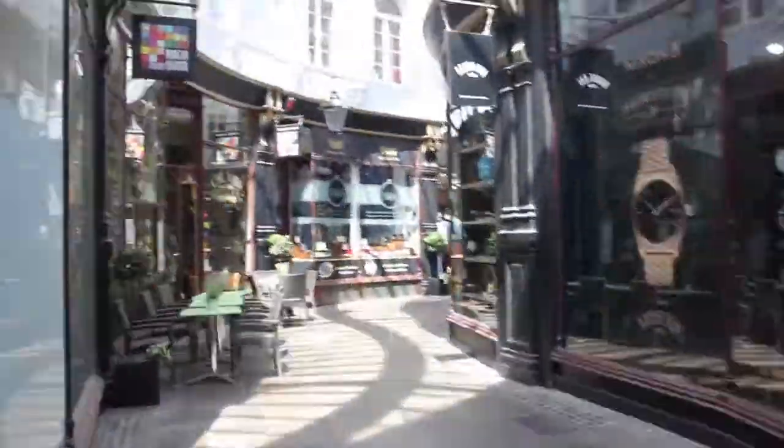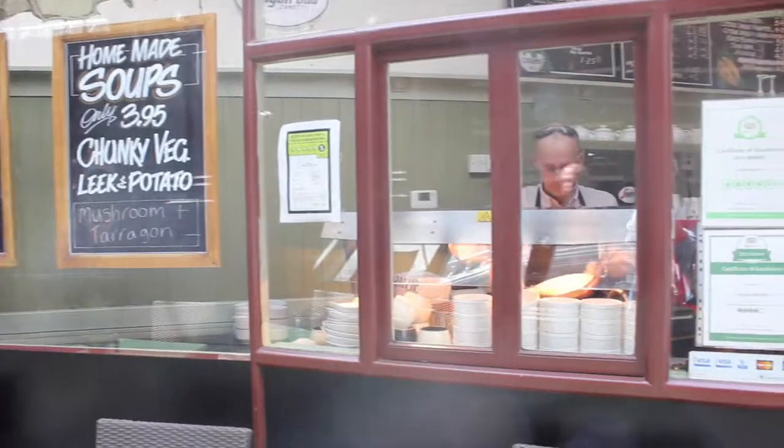And the long-standing Crumbs Kitchen is the place to go for healthy, flavourful veggie and vegan lunches.